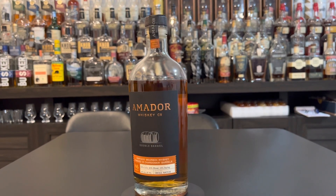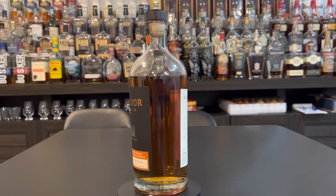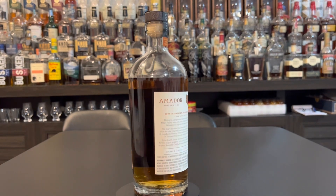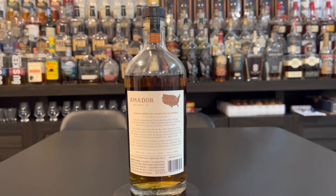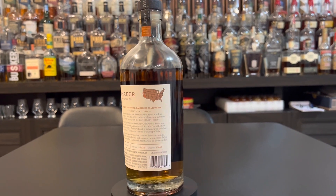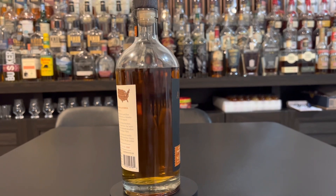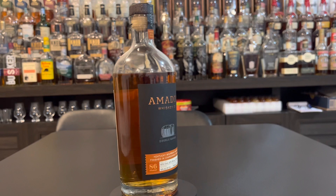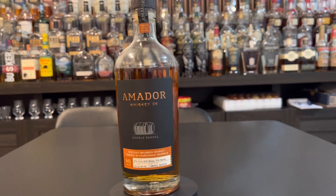So this one comes in at 86 proof. We have no idea what he paid. If you go to Total Wine, you could maybe find it for $34.99 — I went on there just to try to find out the approximate price for you guys watching. This is 300 barrels of exceptional Kentucky bourbon, aged 3 to 10 years in new American oak barrels, and then finished in Napa Valley wine barrels.